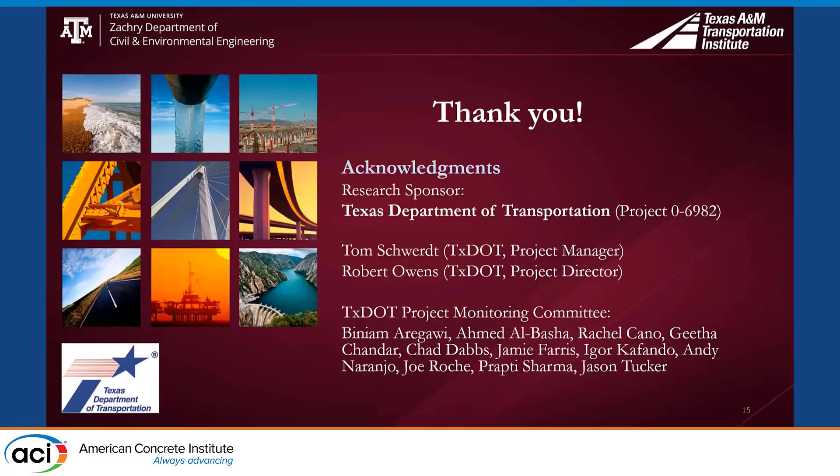I would like to acknowledge the support of the Texas Department of Transportation. This concludes my presentation. Thank you for your attention.